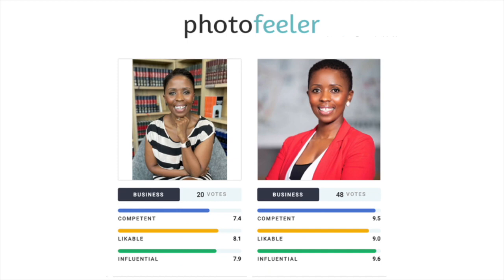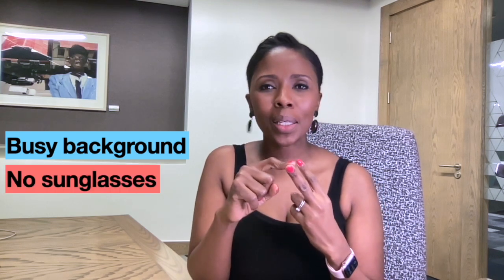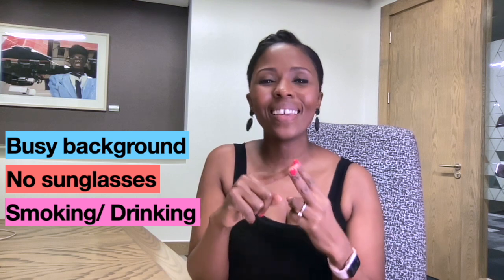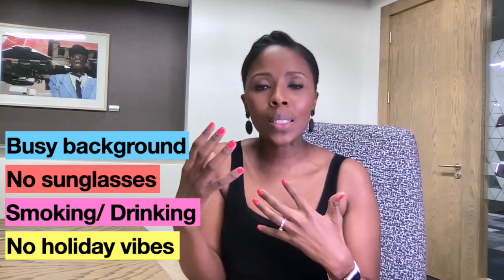A lot of people like to look overly serious and stern. There's an app called Photofeeler which people are using to get a sense of what their profile pictures actually communicate. Upload your LinkedIn picture there and people comment on it based on three different criteria, giving you a sense of initial perceptions. Things to avoid: a very busy background, wearing shades, any sign of smoking or drinking, poor lighting, and holiday photos. It is a social media platform but it's for professionals.